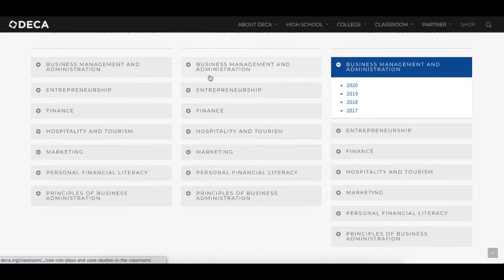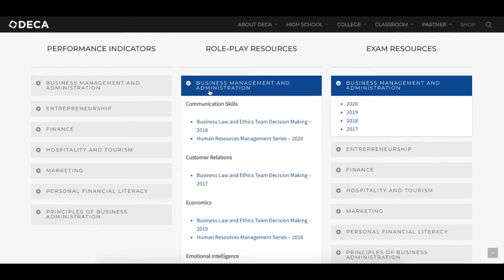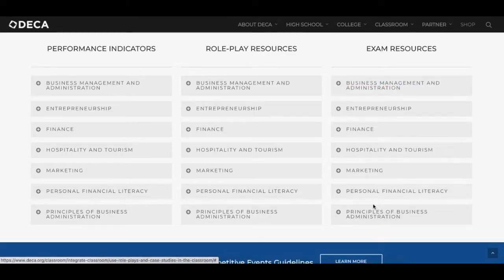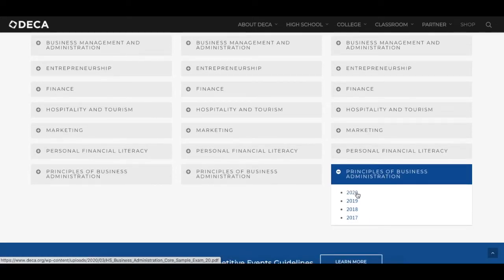There are role plays — we're not talking about role plays today, but you can certainly pull into these. There are role plays for Principles of Business Administration, and then there are also exam resources for Principles of Business Administration. You can get the current one, which is linked on the previous page I just showed you, but you can also get the last three years of exams. So you have 400 questions that you can study from.